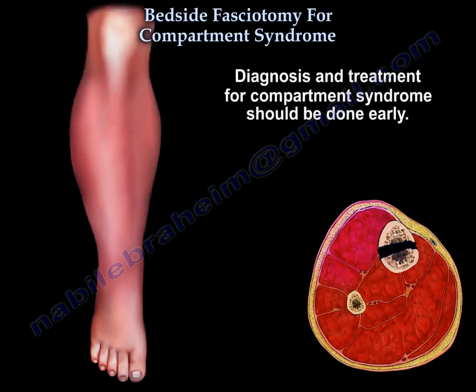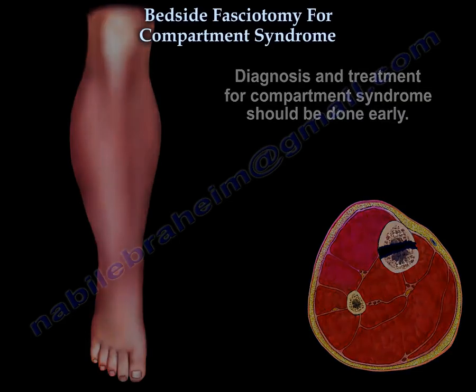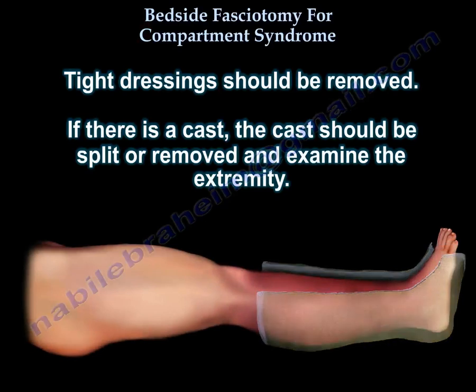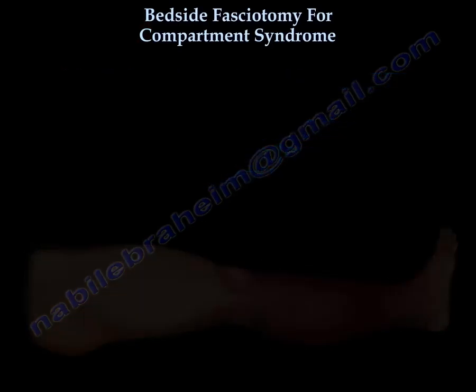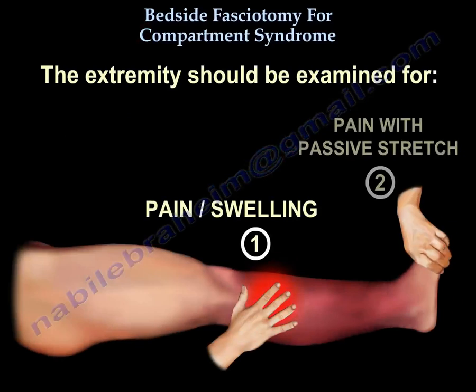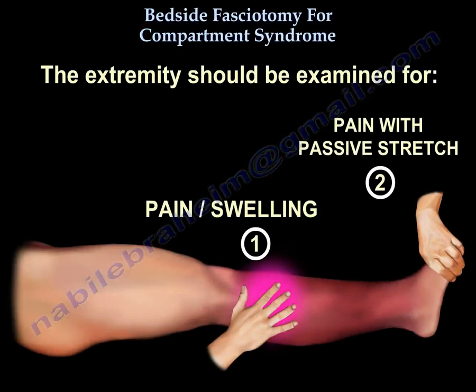Diagnosis and treatment for compartment syndrome should be done early. Tight dressings should be removed. If there is a cast, you should split the cast, remove it, and examine the extremity for pain, swelling, and pain with passive stretch.